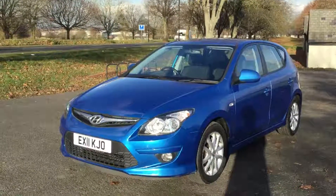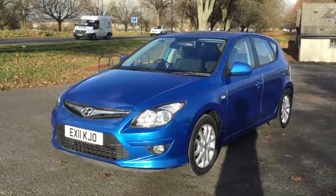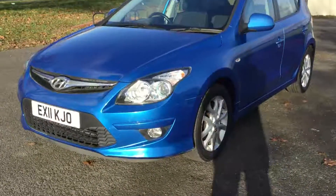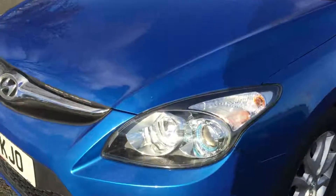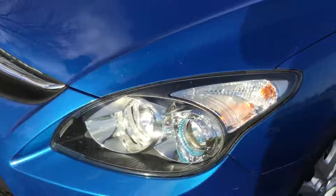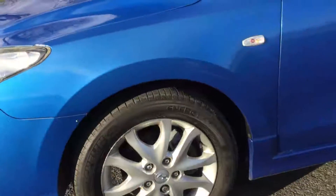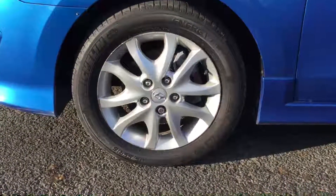Now available at McAfrica's: a 2011 Hyundai i30 in metallic blue, sitting on 16-inch alloy wheels.